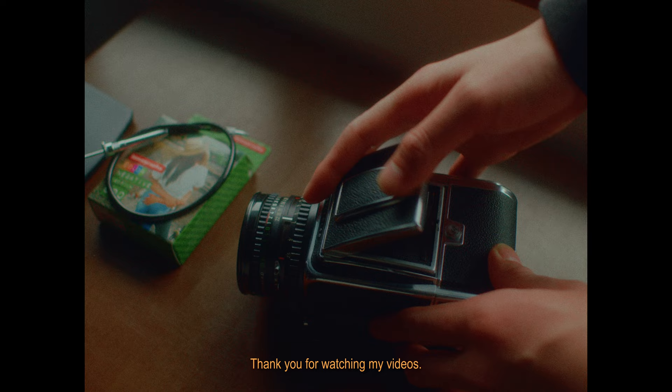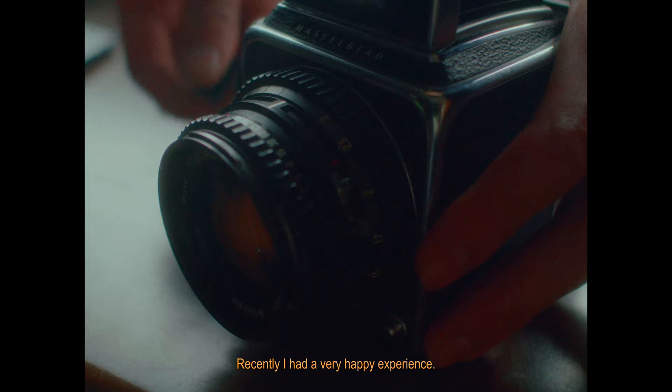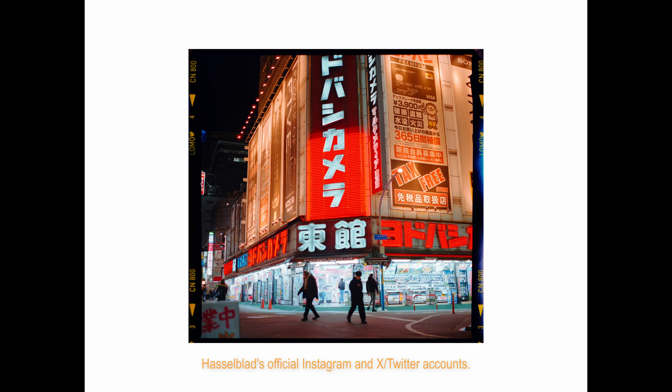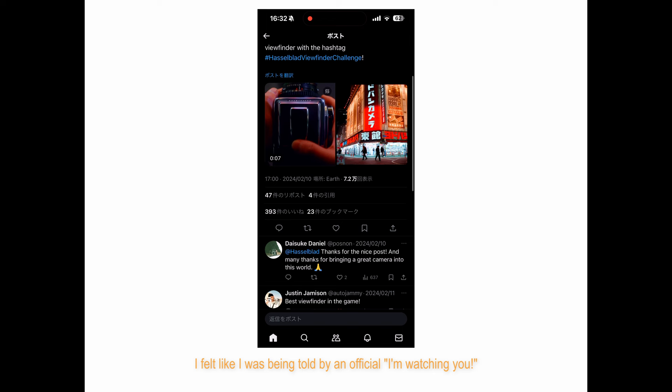Thank you for watching my videos. In this channel, I record the scenery through my viewfinder in Japan and around the world. Recently, I had a very happy experience — a photo that appears in this video was featured on Hasselblad's official Instagram and Twitter accounts, although it was only as part of the Hasselblad Viewfinder Challenge campaign. It made me feel so happy to be noticed officially.